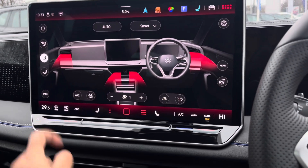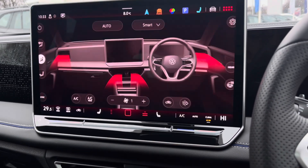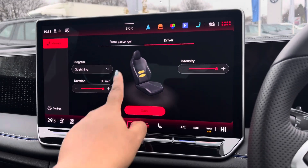Over to the climate controls, there are many options available for you and your passengers, including front heated seats. To make your driving experience even more comfortable, there are massage functions available on both front seats.